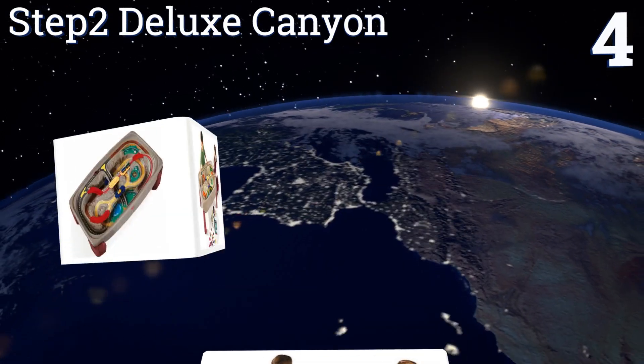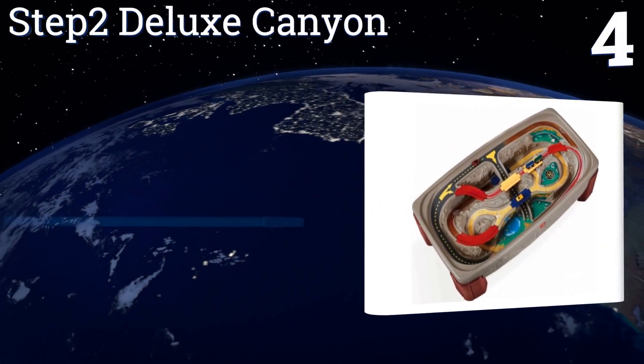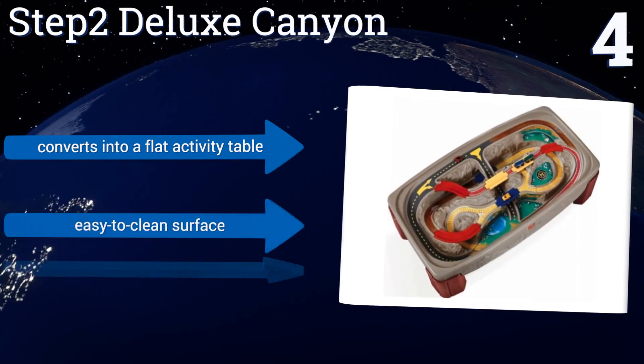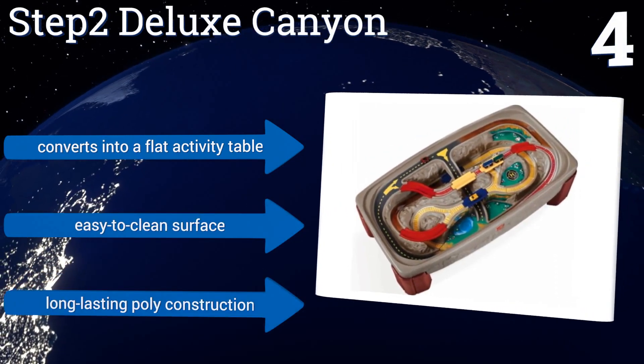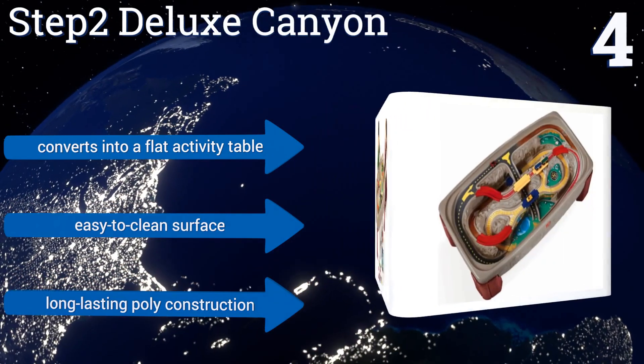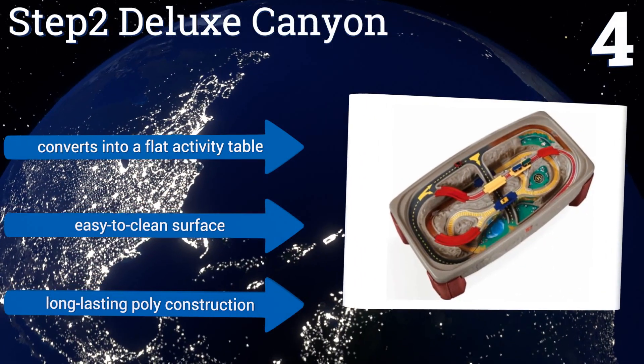At number four, the versatile Step2 Deluxe Canyon is thoughtfully designed to provide hours of interactive play, featuring a built-in multi-level track and seven non-removable bridges. The layout always remains intact so pieces don't get lost. It converts into a flat activity table and has an easy-to-clean surface. It's a long-lasting poly construction.